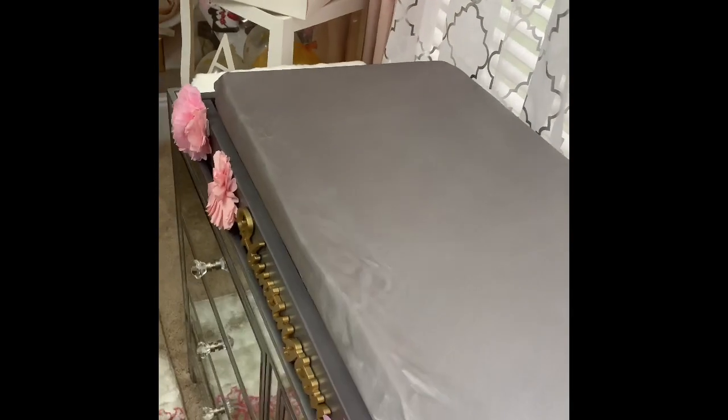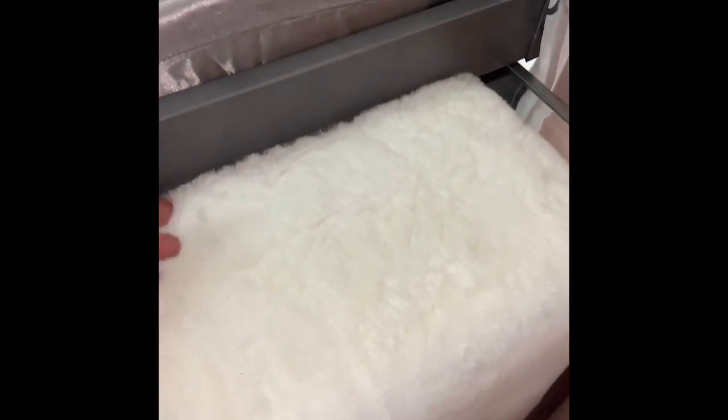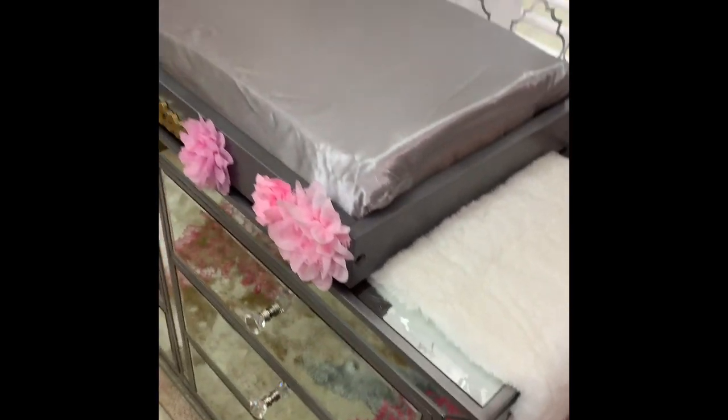Moving on to the changing pad — also from Amazon. The plastic is still on it since she's not born yet. The cover is a satin cover, and all of her sheets and pillows will be satin to try to minimize that little bald spot on the back of a baby's head. This comes in pink, gray, and white — we'll alternate between those three colors. I topped her mirror dresser with a rabbit fur runner I had from Christmas decorating to protect the mirror surface, and it added another texture and softness to the room.